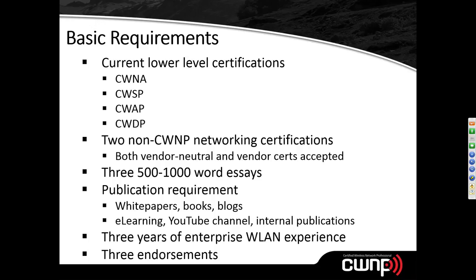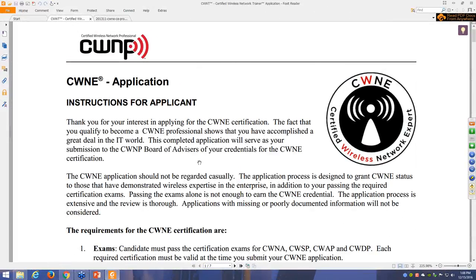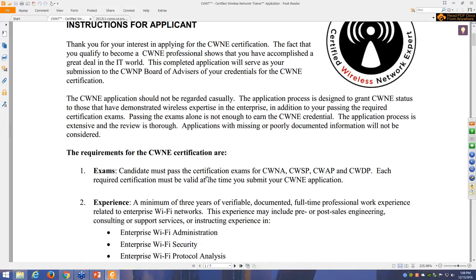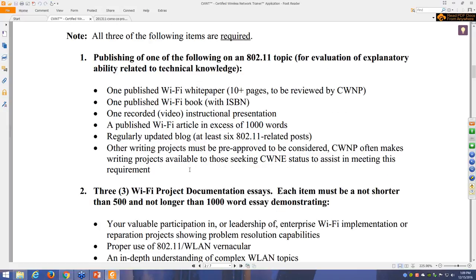Let's step outside the slides and look at the actual CWNE application document. The current version lists all the same requirements I've mentioned, and it now explicitly stipulates the 500-to-1,000-word essay requirement right here in the application. This was added because some applicants were unsure how long their essays should be — we are not expecting book-chapter-length submissions.